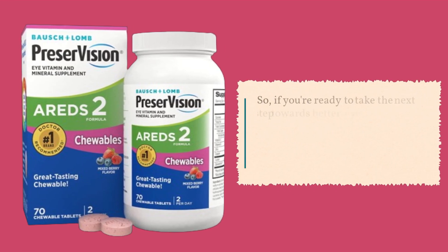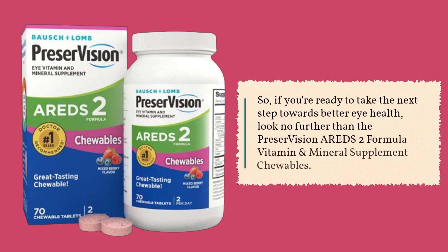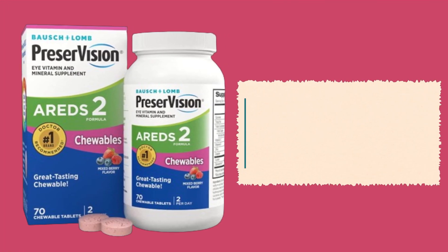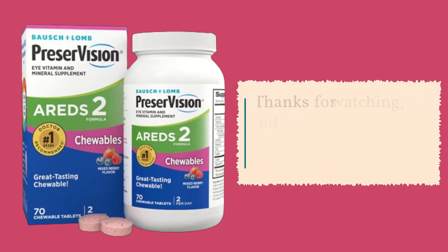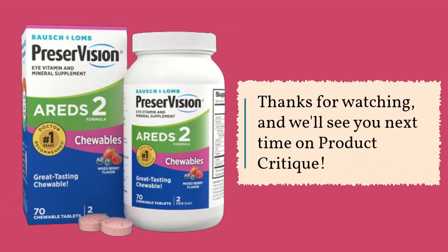So, if you're ready to take the next step towards better eye health, look no further than the Preservision AREDS2 formula vitamin and mineral supplement chewables. With their delicious berry flavor and powerful nutrient blend, they're truly the best choice for anyone looking to support their vision. Thanks for watching, and we'll see you next time on Product Critique.